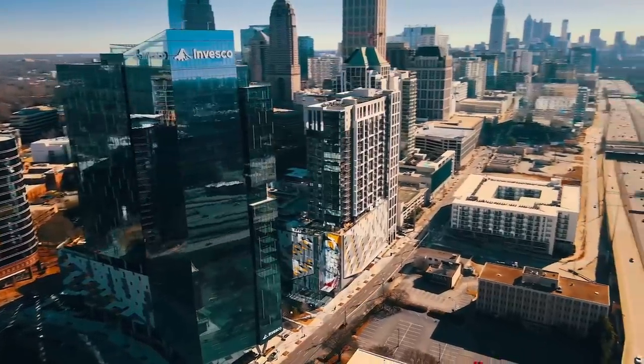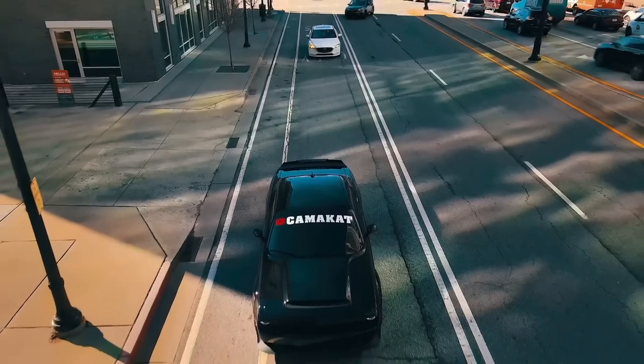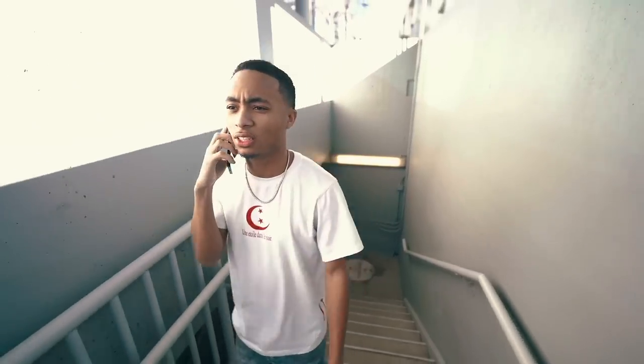Do you understand, this is a Dodge Challenger? You can't hide from me.